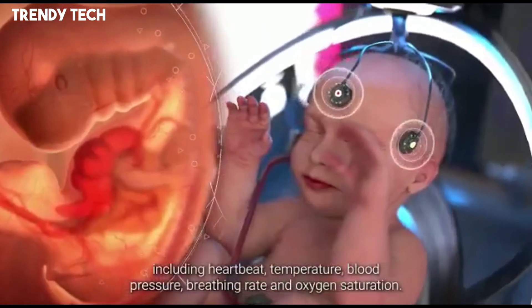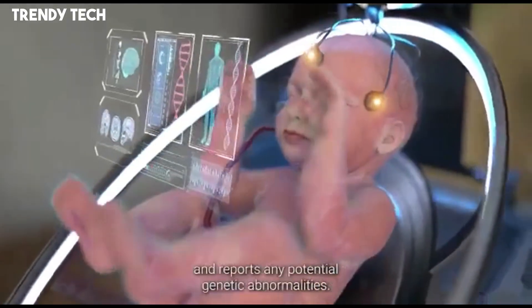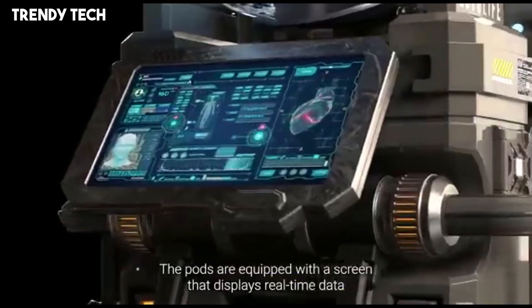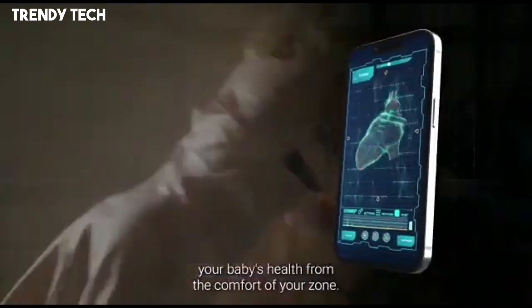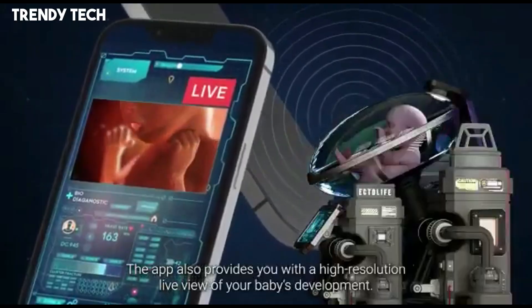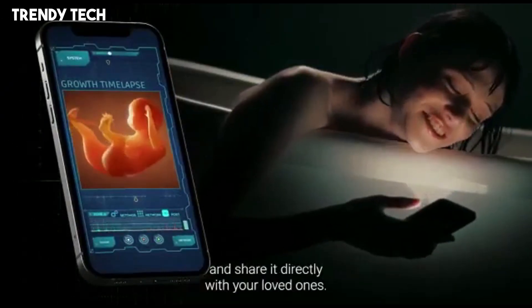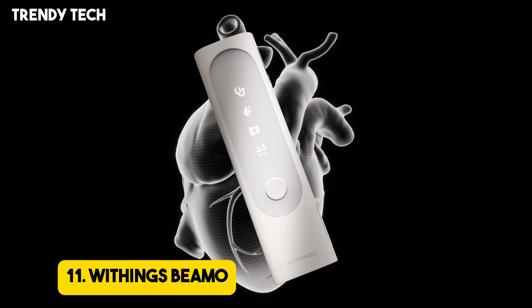For those seeking personalized options, Ectolife offers an elite package that utilizes CRISPR-Cas9 gene editing to select specific traits such as eye color, height, and intelligence, aiming to eliminate inherited diseases and enhance desired characteristics. The entire facility operates on renewable energy sources like solar and wind power, emphasizing sustainability. Ectolife's home-based pods provide an alternative for parents preferring a more intimate setting, complete with miniaturized bioreactors and long-lasting batteries. This groundbreaking approach presents new possibilities for individuals facing fertility challenges, high-risk pregnancies, or those seeking greater control over the gestational process, while also prompting important ethical discussions about the future of childbirth and parental roles.